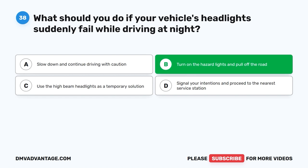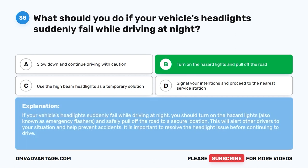The correct answer is B. Turn on the hazard lights and pull off the road. If your vehicle's headlights suddenly fail while driving at night, you should turn on the hazard lights, also known as emergency flashers, and safely pull off the road to a secure location. This will alert other drivers to your situation and help prevent accidents. It is important to resolve the headlight issue before continuing to drive.